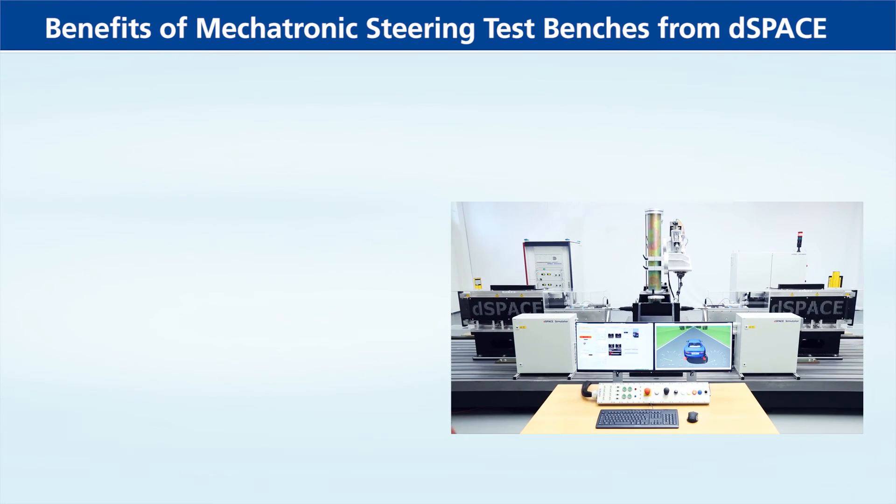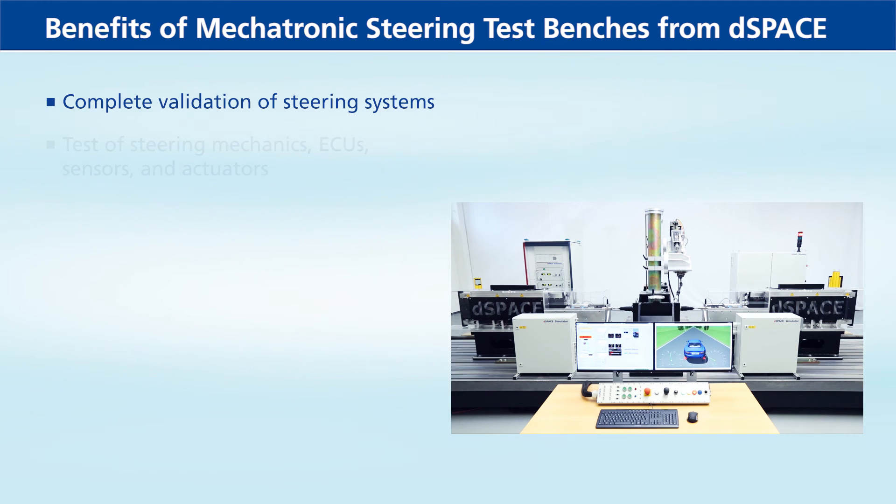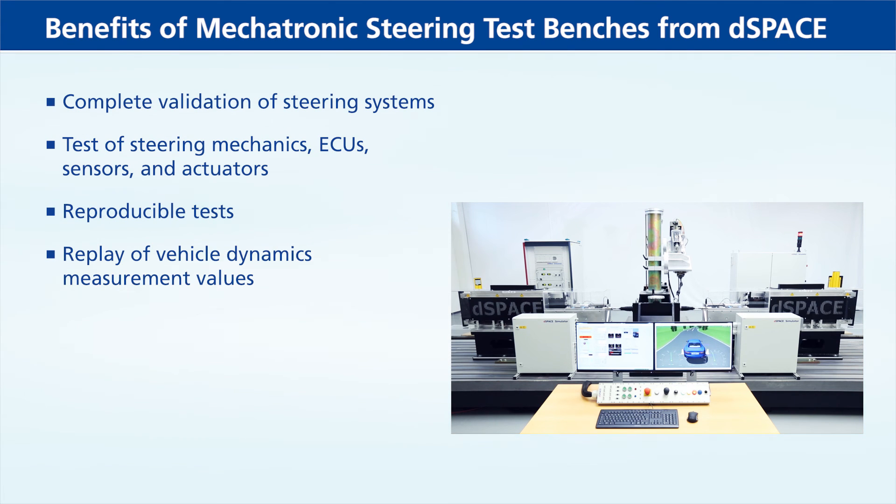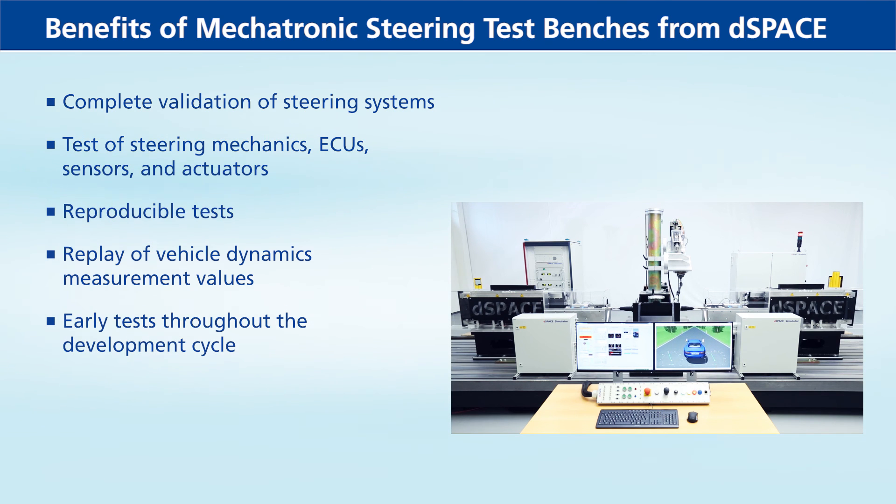Benefits of mechatronic steering test benches from D-Space: complete validation of steering systems; test of steering mechanics, ECUs, sensors and actuators; reproducible tests; replay of vehicle dynamics measurement values; early tests throughout the development cycle; and more efficient development and validation.